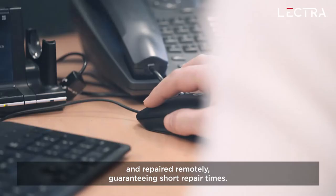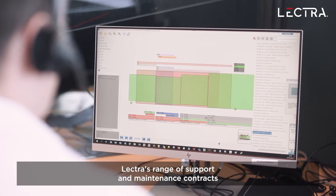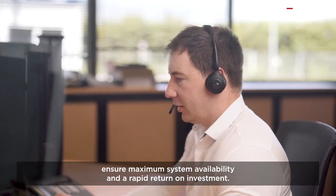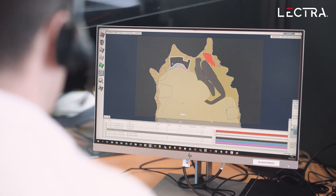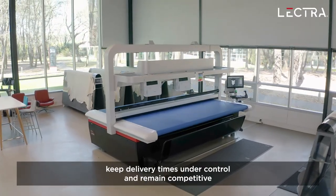Guaranteeing the shortest time to repair, Lectra offers a range of support and maintenance contracts to ensure maximum system availability and a rapid return on investment.